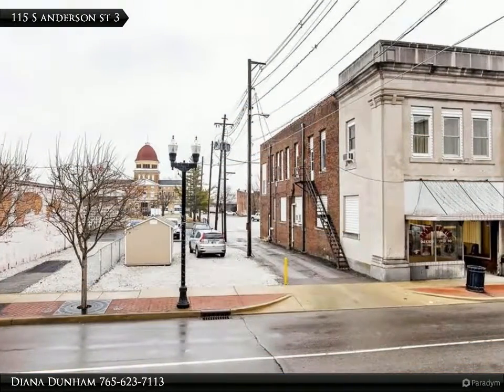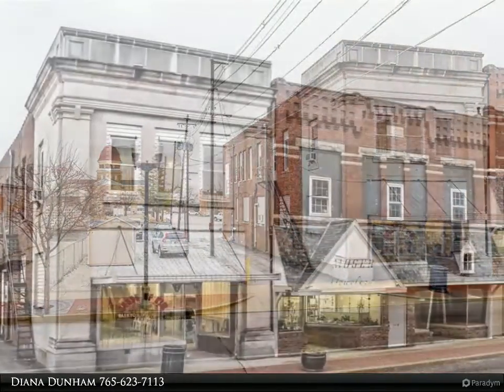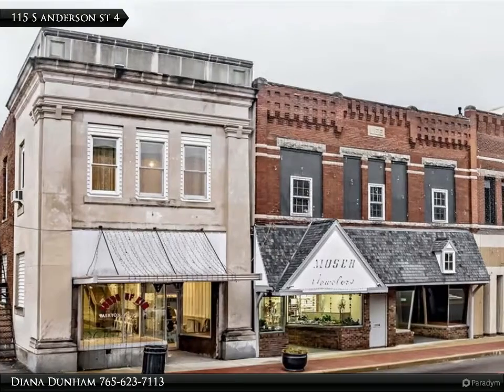2,200 square feet on each floor — main and upper level. Open space on the main floor is perfect for a studio or retail business with a large display window.